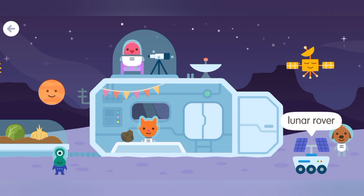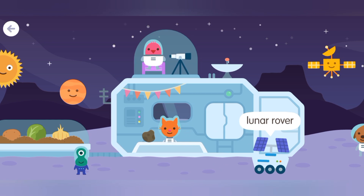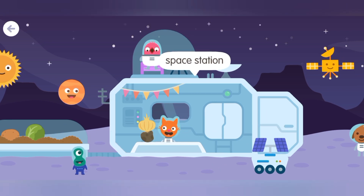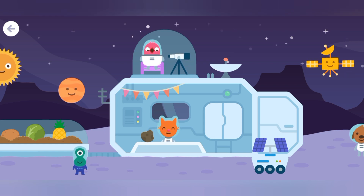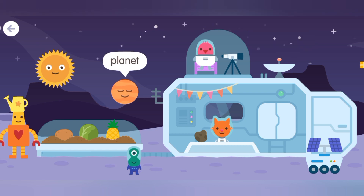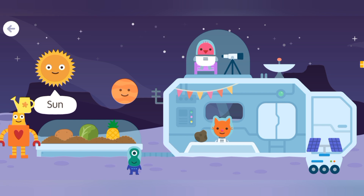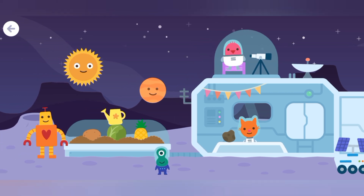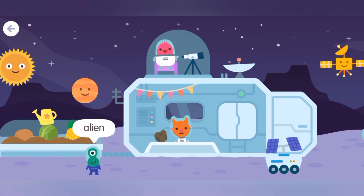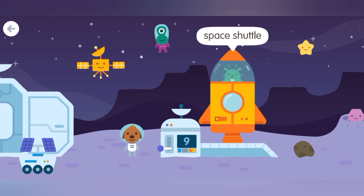Satellite. Lunar rover. Space station. Observatory. Satellite dish. Planet. Sun. Alien. Space shuttle.